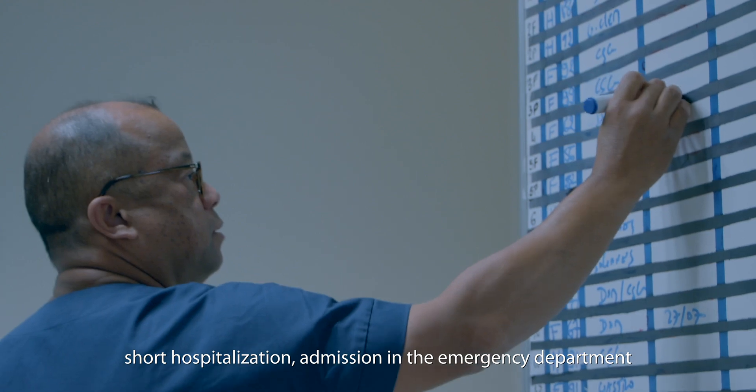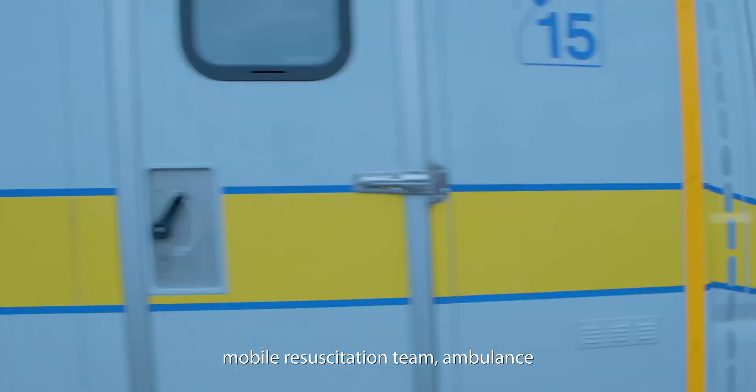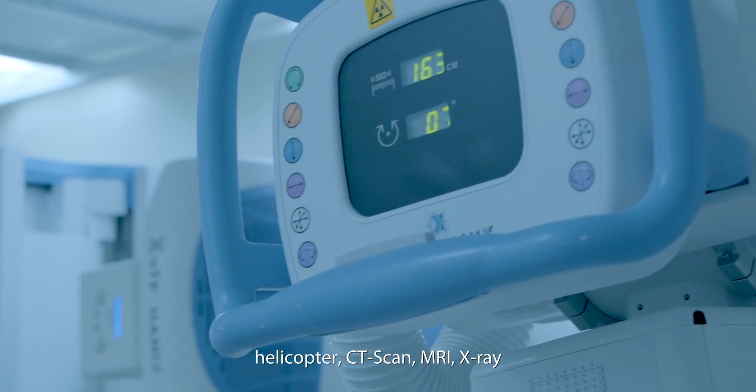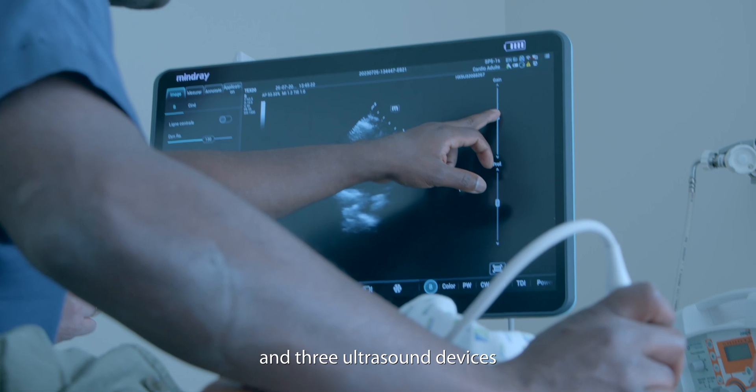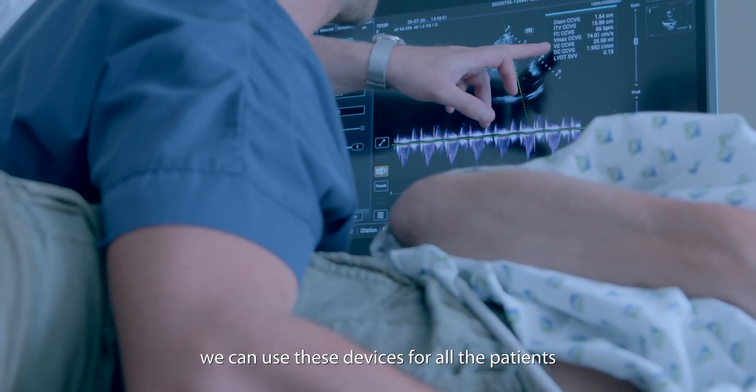This includes short hospitalization, admission in the emergency department, mobile reanimation team, ambulance, helicopter, scan CT, MRI, X-ray and 3 ultrasonic devices. We can use this device for all the patients.